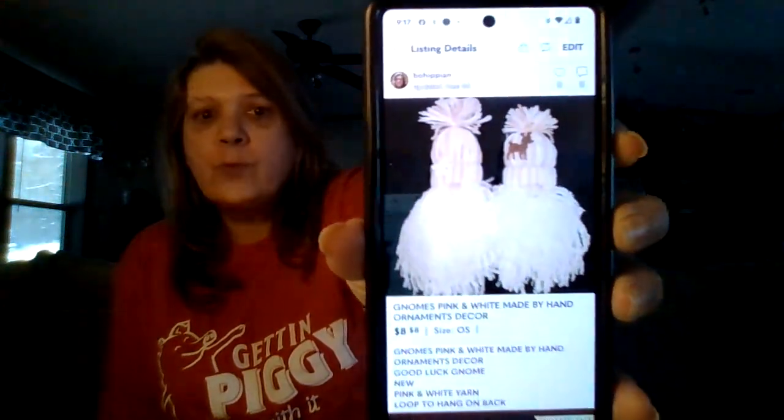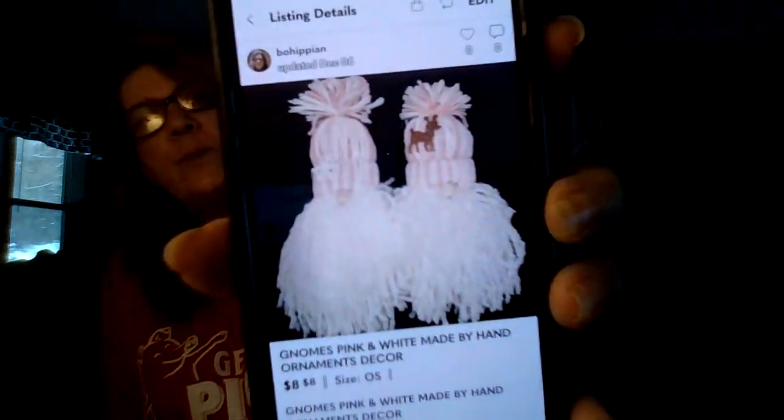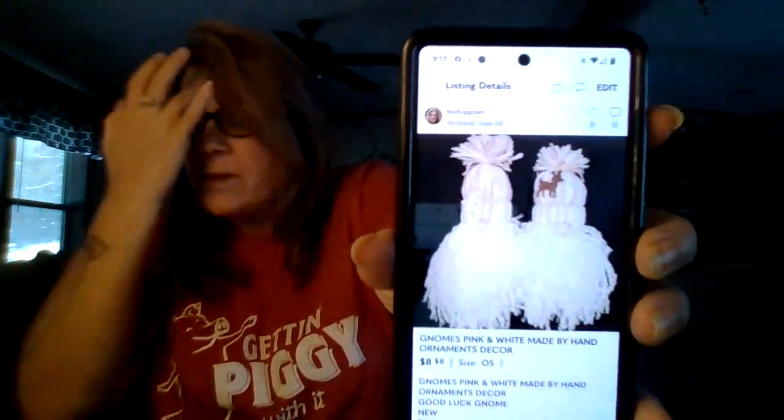These gnomes I sold on Mercari. They were from a YouTube DIY 'decorate with me' video — little Christmas gnomes. I sold the set for $7 on December 4th. I actually sent the buyer four of them because I had four pink ones left — they basically got three free. I thought they were adorable.